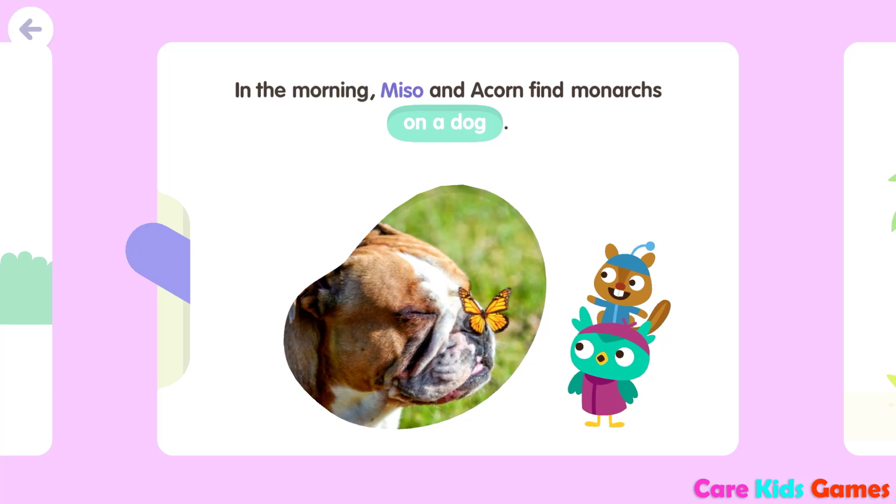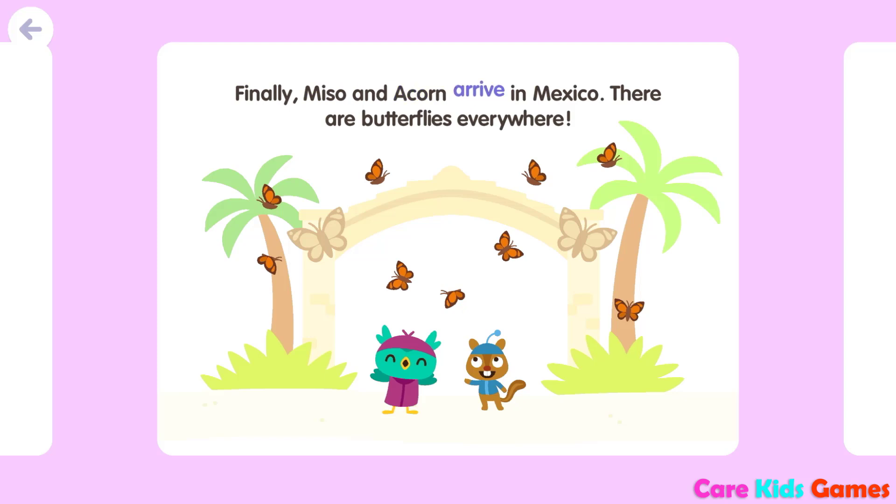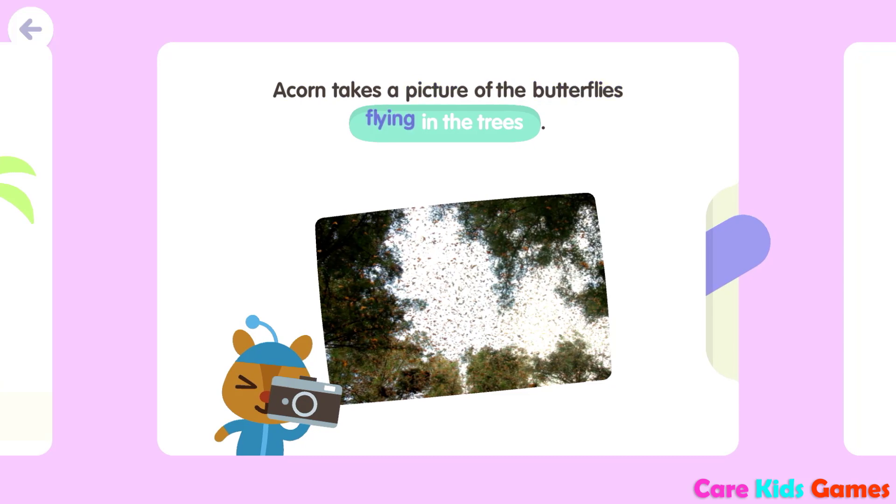In the morning, Miso and Acorn find monarchs on a dog. Finally, Miso and Acorn arrive in Mexico. There are butterflies everywhere. Acorn takes a picture of the butterflies flying in the trees.